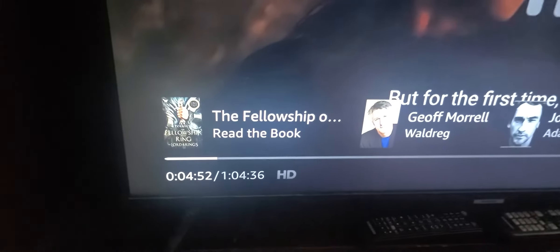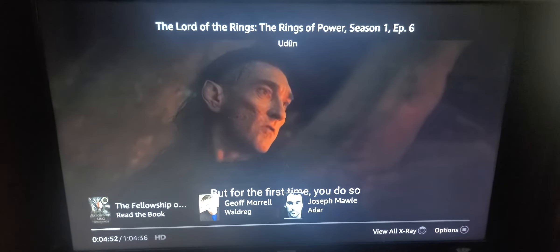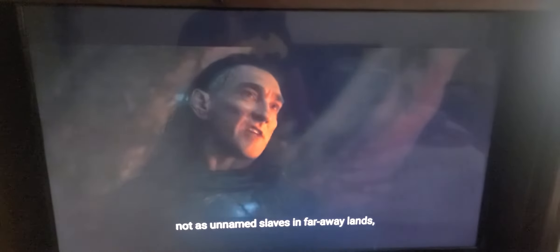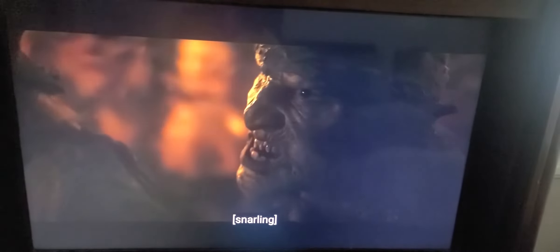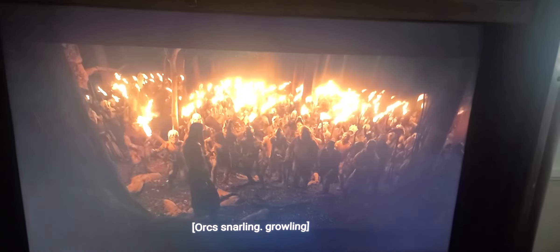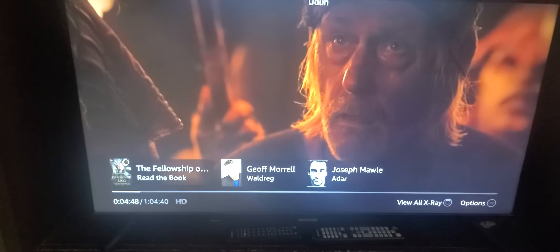This is the Rings of Power, and currently it is at 4 minutes and 52 seconds in. We're going to watch the clip for about 10 seconds. I'm going to change the settings and then we'll compare. Hopefully you'll be able to see it on your end as well. I'm going to stop it right here and rewind it so that we're in the same place when we come back.